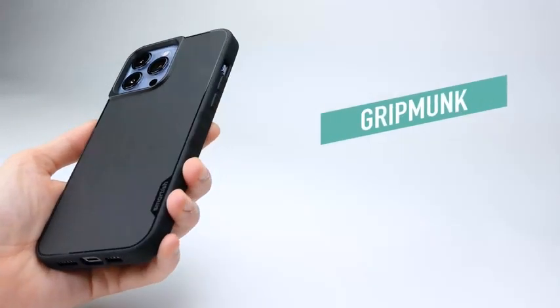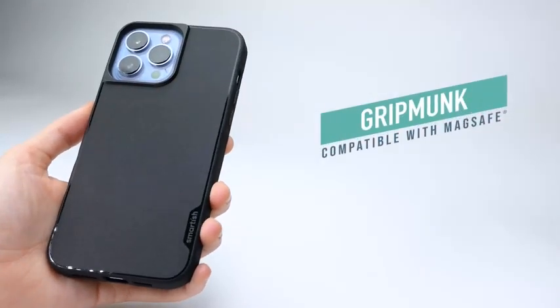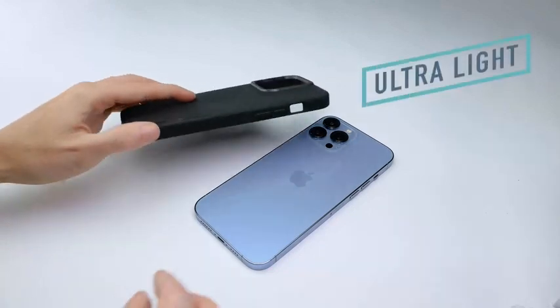Hi, welcome to All Cases Here. In this video we are going to talk about the top best iPhone 13 Pro Max cases of 2023 you can buy on Amazon.